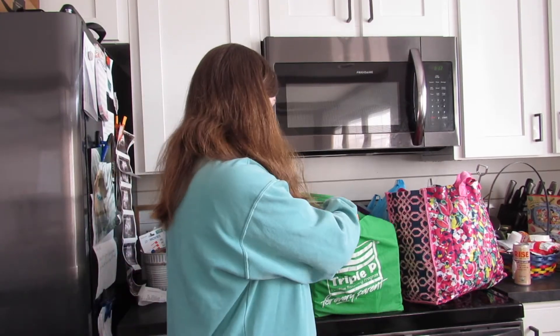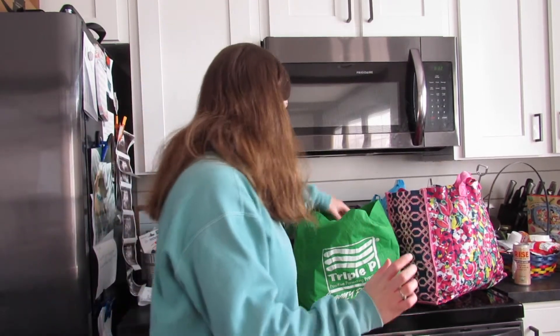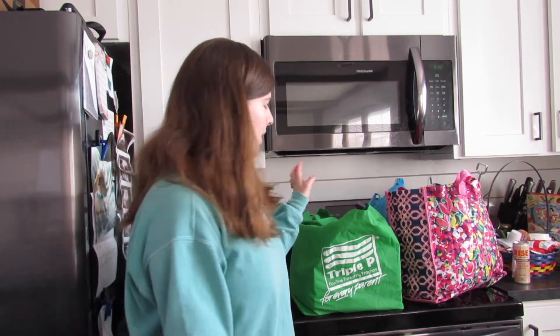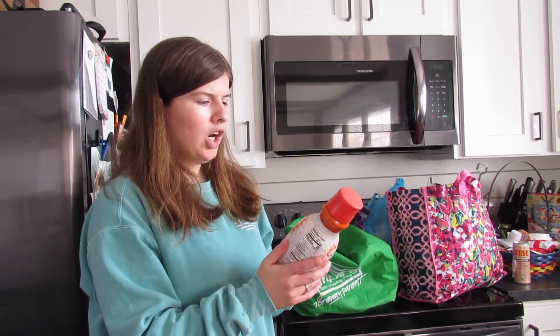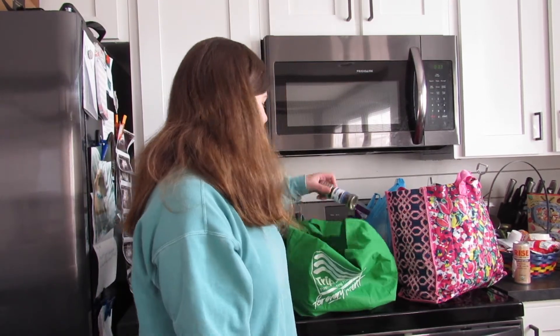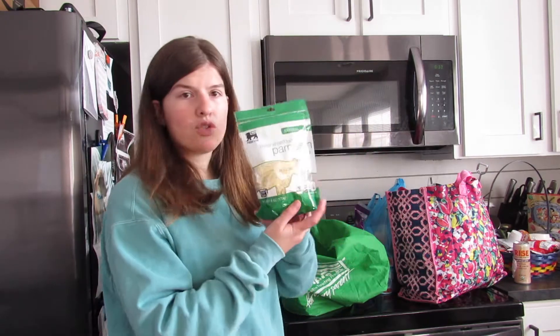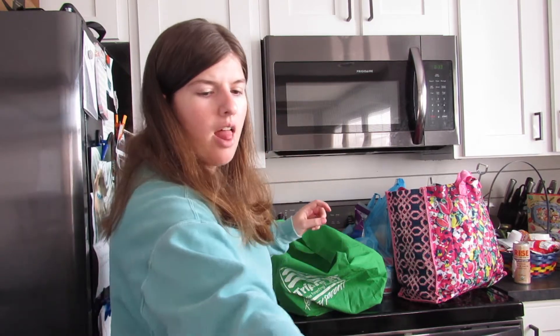Starting with this bag here. I got strawberry Eggos, Aunt Jemima pancake mix, some pasta because I want to make this Cajun chicken pasta sometime this week, two boxes of mac and cheese. This is the Planet Oat Caramel Oat Milk Creamer — I thought that might be good so I will keep you posted. I also got some pepper, shredded parmesan, and I never get these but I got baby bell cheeses. I thought that could be good as well.